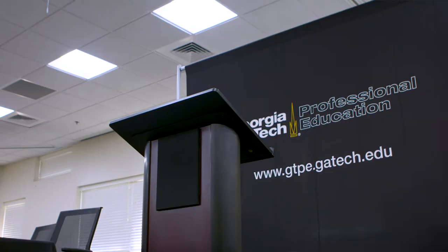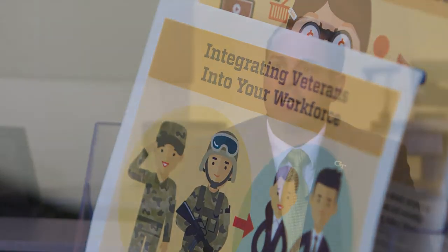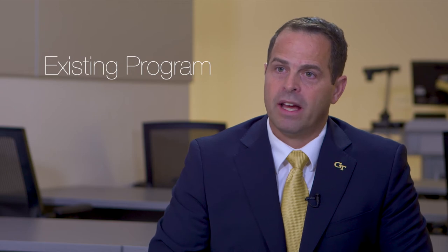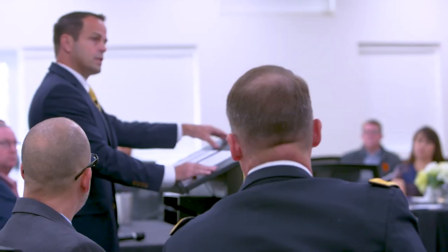One thing I would say to employers is you do not have to spend a lot of money on creating something that doesn't exist. VET Squared is a program already set up and funded by the state to allow employers to connect with this highly skilled transitioning workforce.